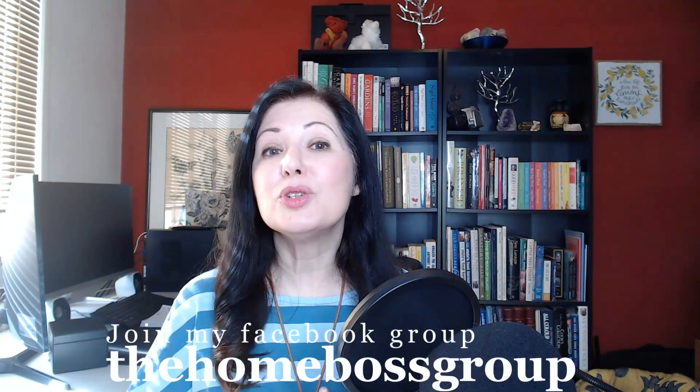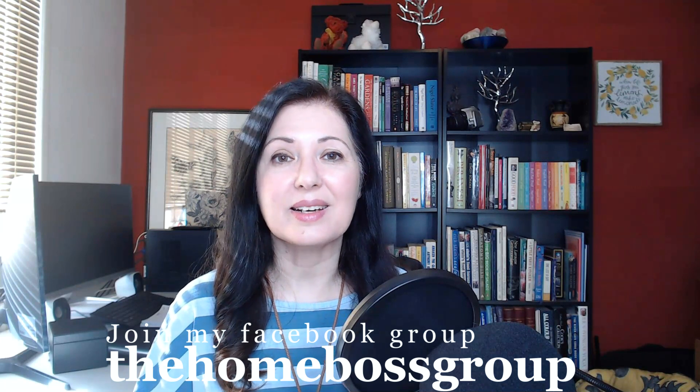So I hope you found that helpful. Let me know any questions you have. Join our Facebook group as well — the Homeboss group. I'm usually on there to answer as many questions as I can. Thank you so much for watching and I'll see you again in my next video. Bye-bye.